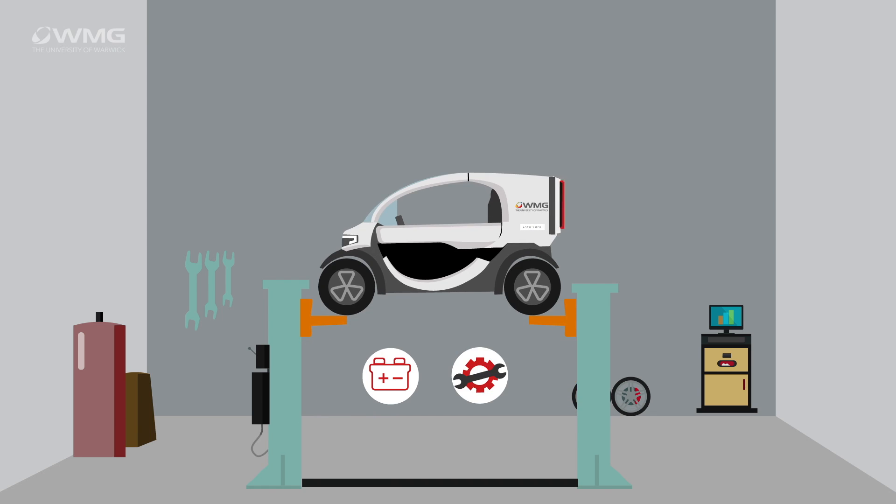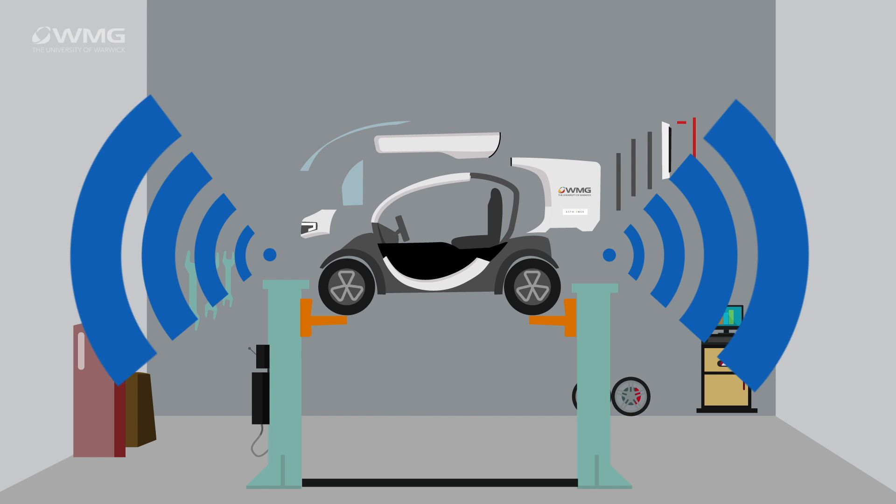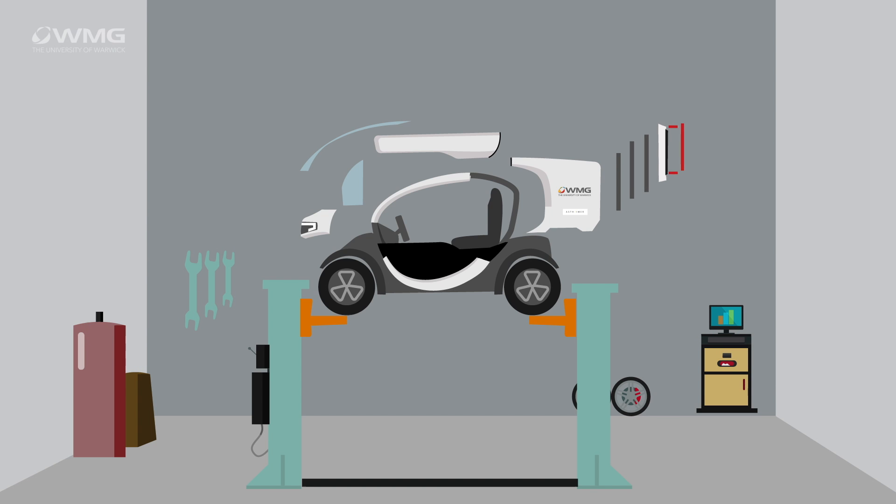The project involved taking a one-year-old Renault Twizy and developing it into an urban delivery vehicle. Within that we developed a new HMI for the dashboard, a new control system, and a new battery system that gave us greater range and could deal with the increased payload.